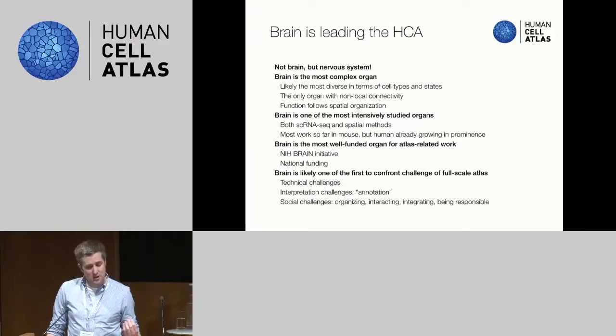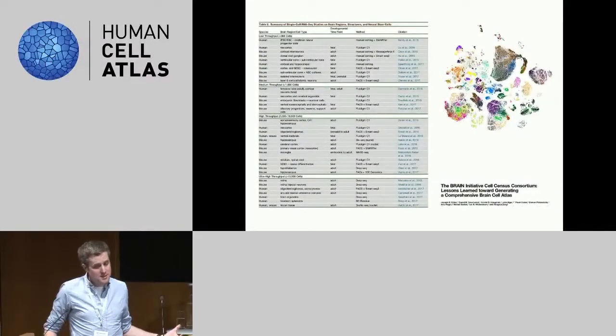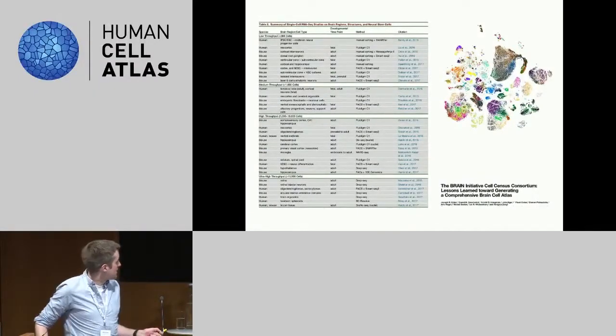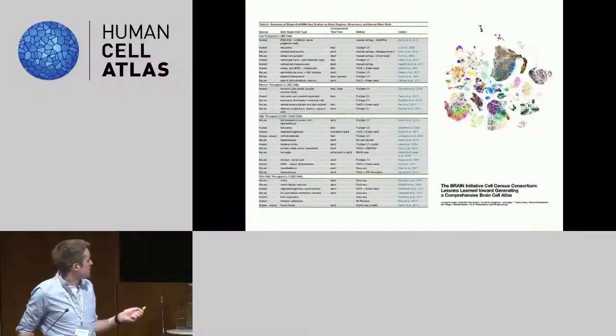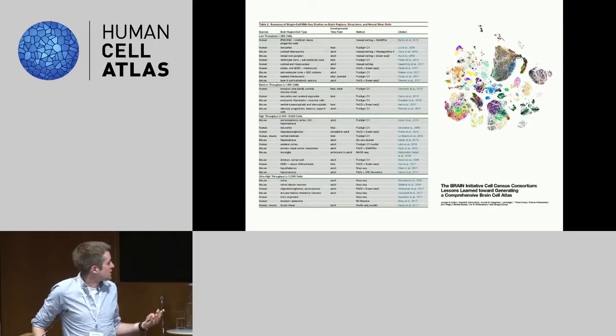The brain is also providing all of the challenges of the full-scale atlas. It's a technically difficult tissue with many cell types for interpretation and annotation, and of course there are the social challenges of growing the community and working together towards the common goal. Sten showed a table from a recent review listing all the single-cell RNA-seq datasets produced for the brain — a very extensive list, most of them being mouse, but with some human scattered in, and one could also make a similar table for spatially resolved methods.